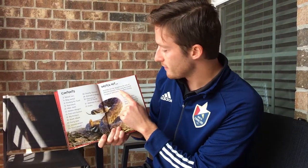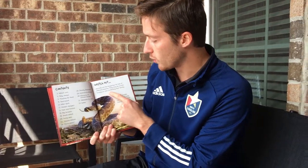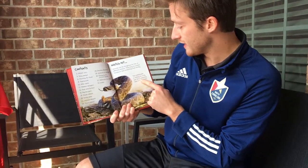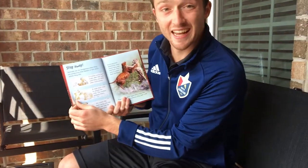Watch out! Animals can be dangerous for lots of different reasons. They may be scared, hungry, or even protecting their family. This rattlesnake is rattling its scaly tail — it is a warning that it may attack. Stay away!